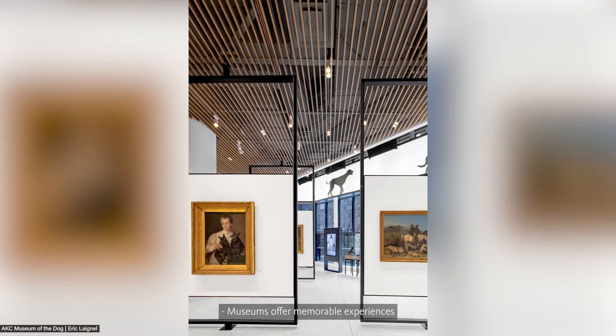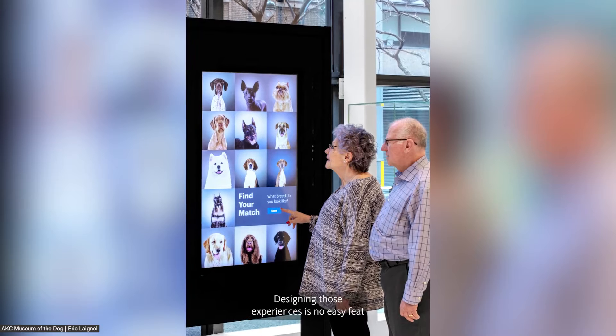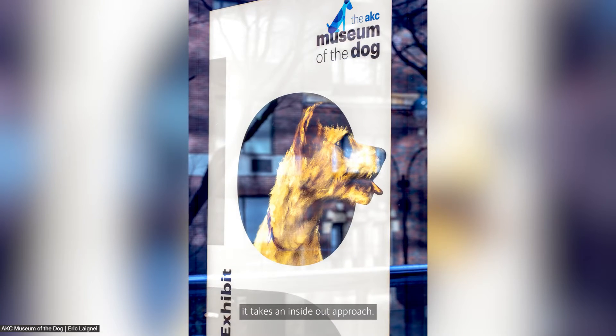Museums offer memorable experiences for small children to adults, but designing those experiences is no easy feat — it takes an inside-out approach. I'm Brian Nicodemus and with me is Bevan Savage-Yamazaki. Inside-out design is something that Art Gensler was a champion of. Essentially, it's a design approach that focuses on the building's interiors first and foremost, looking to find design experiences that ultimately link them together to tell the story of each building.